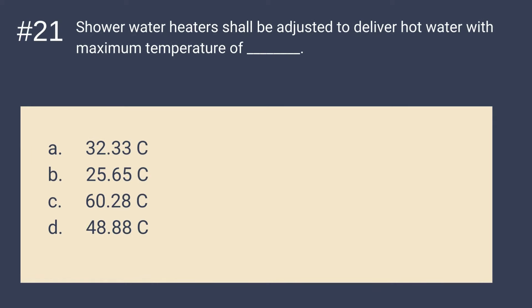Question 21: Shower water heaters shall be adjusted to deliver hot water with a maximum temperature of what? Is it A. 32.33°C, B. 26.65°C, C. 60.28°C, or D. 48.88°C? The answer is D — 48.88 Celsius. Shower water heaters shall be adjusted to deliver hot water with a maximum temperature of 48.88 Celsius.